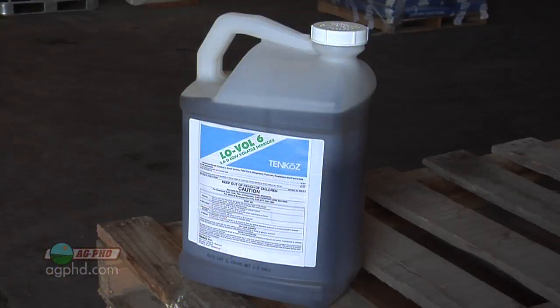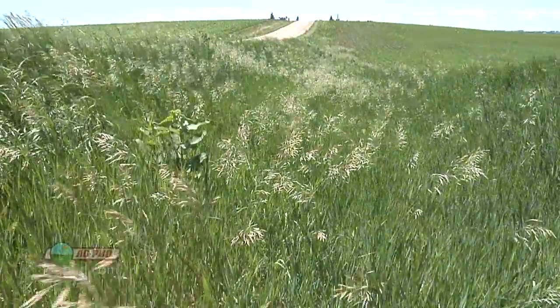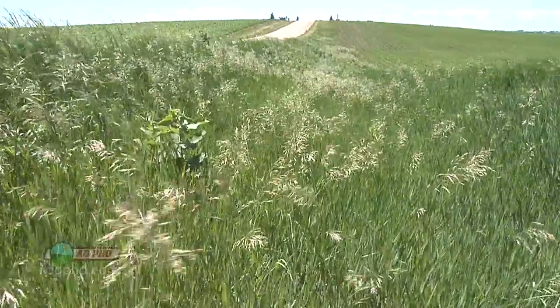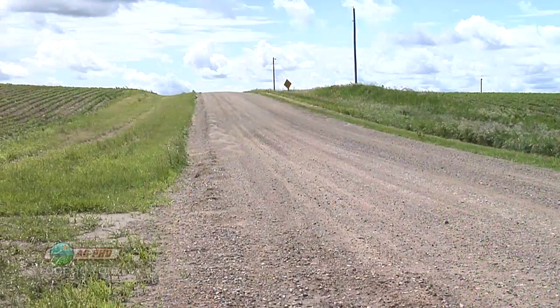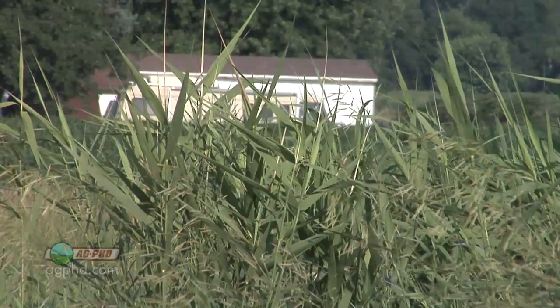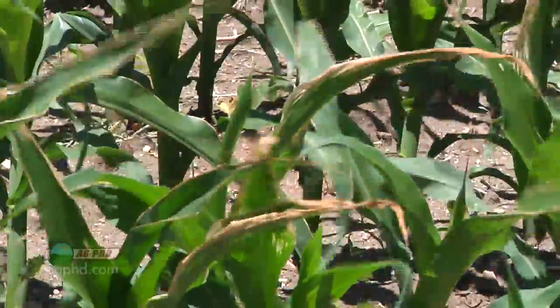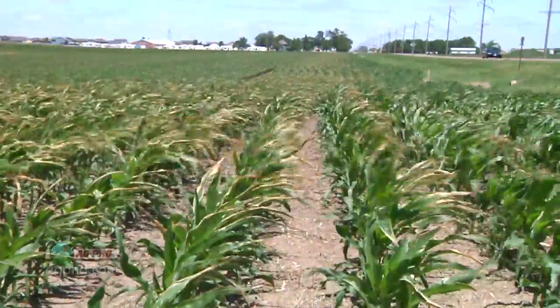You can go out with 2,4-D, but here's the issue — a lot of crops are sensitive to it. In our own operation I tell our guys to get out and spray the ditches first thing in the spring, but planting, fertilizer, and crop spraying are all higher priorities, so it falls way down the list. A month or a month and a half later, we've got corn and soybeans up, and if you go out with 2,4-D in the ditch when the wind is blowing more than one mile per hour — which it does every single day — it's going onto somebody's crop, and they're not going to be happy.